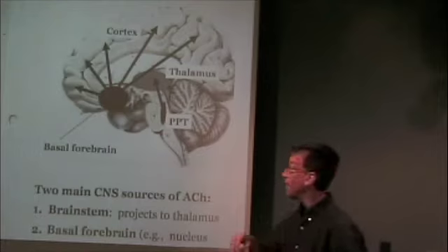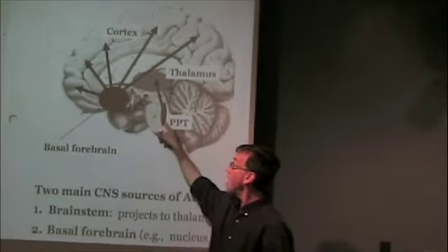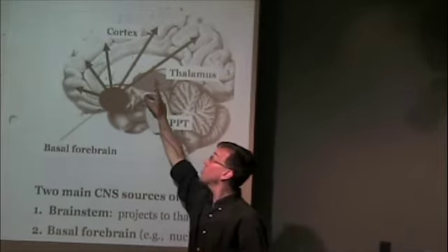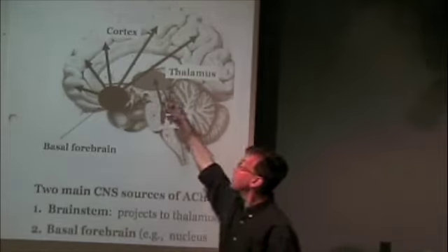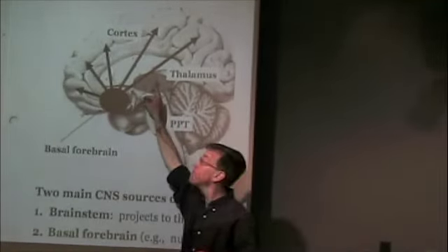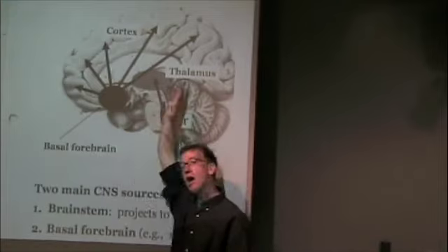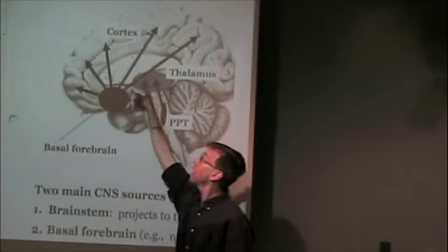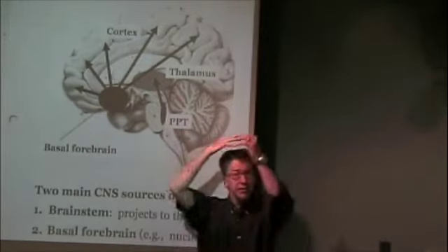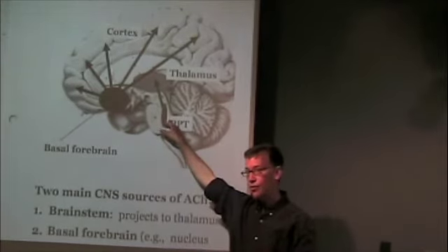In the brain stem there is a source of acetylcholine-releasing neurons. These are the cell bodies of neurons whose axons project out to the thalamus, where they release acetylcholine on cells of the thalamus. The thalamus is a centrally located brain structure that receives sensory information from the eyes, the ears, and the body — sensory information heading to the cortex. This is the last subcortical processing site before information gets sent to various regions of the cerebral cortex. So this is one source: a brain stem source of acetylcholine.